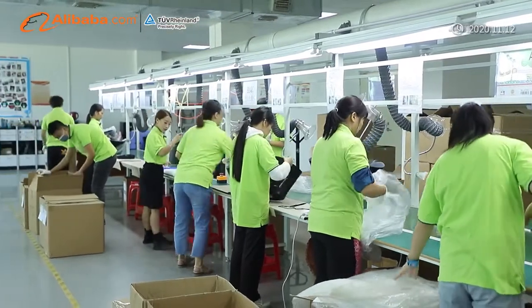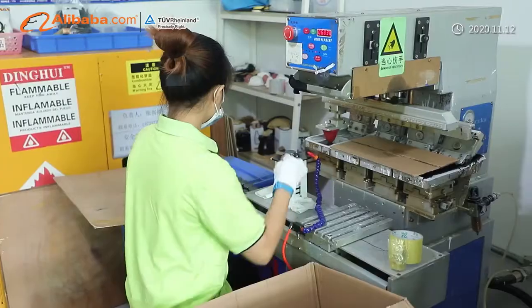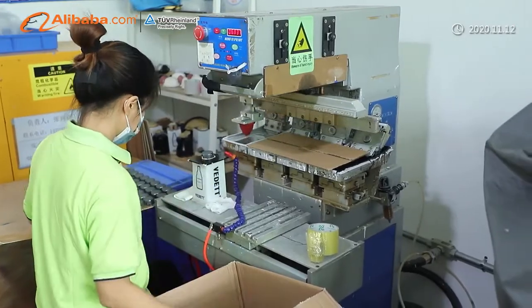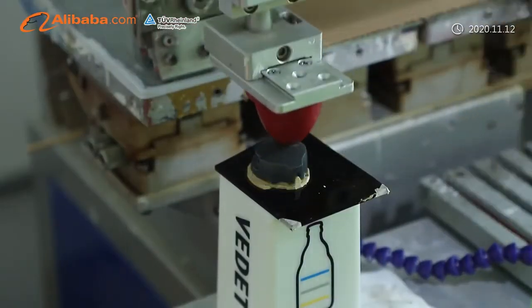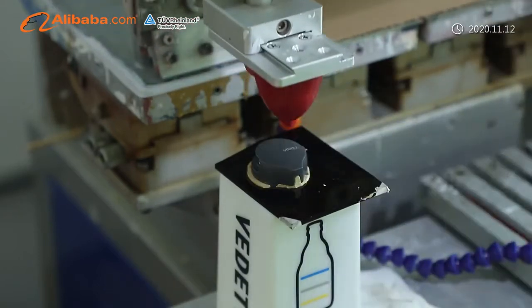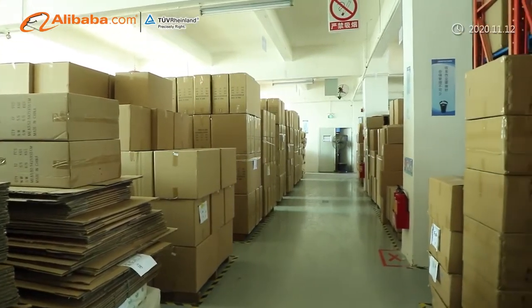Our workshop has three standard production lines with a variety of machinery and equipment, including UV engraving machine, infrared engraving machine, carbon dioxide engraving machine, acrylic cutting machine, heat transfer machine, roller printing machine, etc., fully satisfying customers with various OEM requirements.